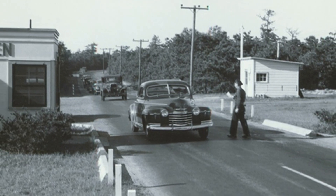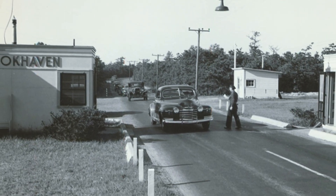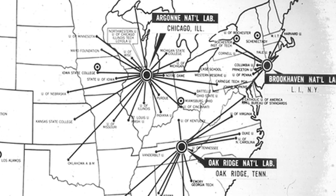Brookhaven was founded as a direct consequence of the jump in size and scale of United States science during World War II. During World War II, the size of the scientific community increased by a factor of ten, and the amount of money the federal government was investing in science also increased by a factor of ten. In 1946, it was decided to create three national laboratories: Argonne National Laboratory outside Chicago, what was then called Clinton National Laboratory in Tennessee, and Brookhaven National Laboratory on Long Island. Of those three, Brookhaven had a unique mission — it was the only laboratory whose mission was basic research into atomic energy.